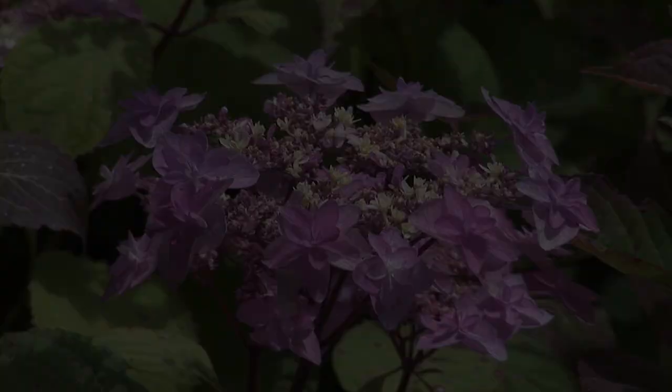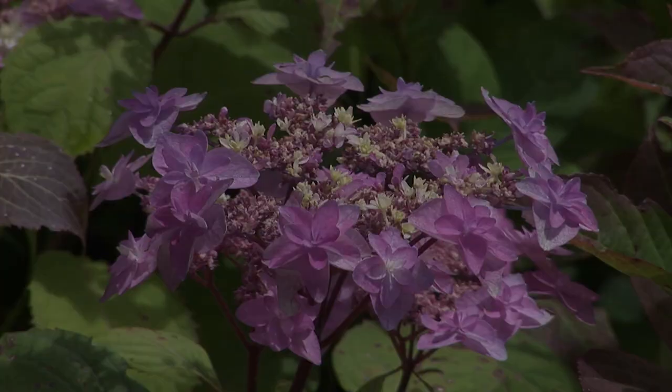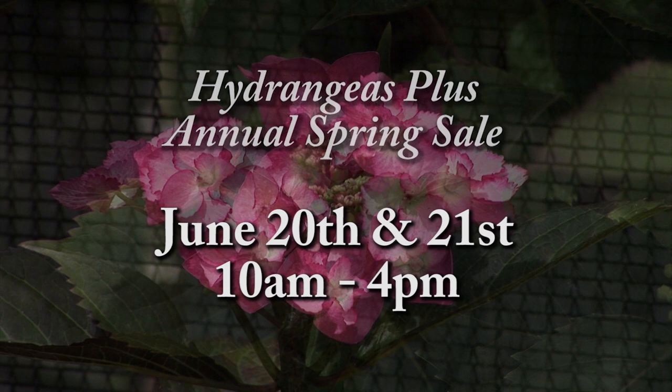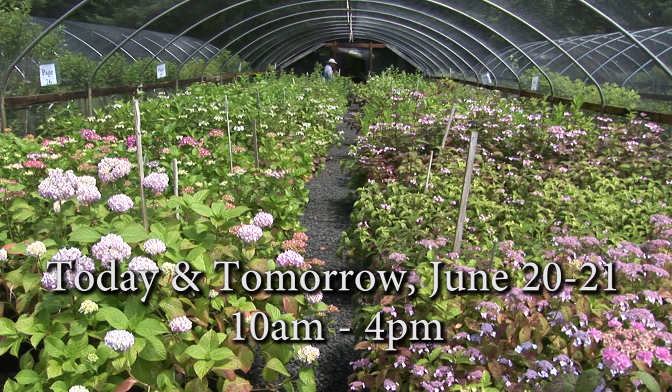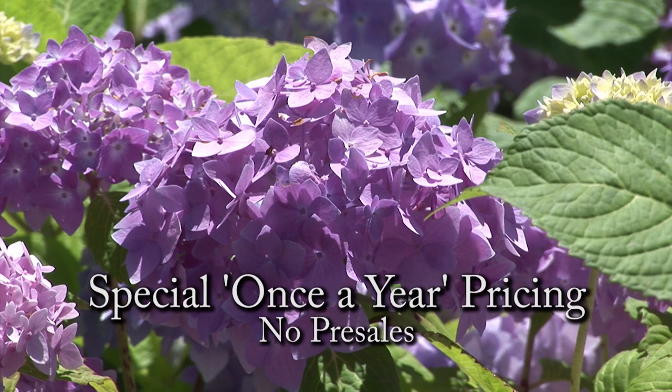Surround yourself with wonderful color this summer. It's time for the annual spring sale at Hydrangeas Plus. Hydrangeas are the perfect plant for any garden, large or small. We are cleaning out our nursery — come take some plants home. We're offering special once-a-year pricing on nearly everything we grow. Also check out our selection of grasses and other blooming perennials. It's the annual spring sale at Hydrangeas Plus.